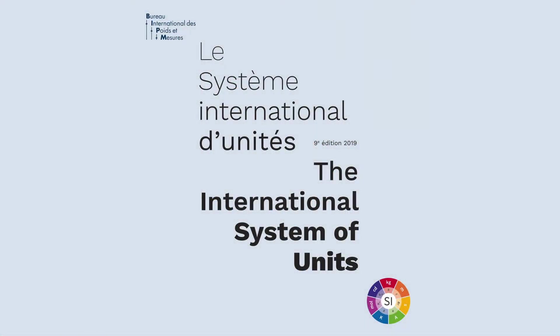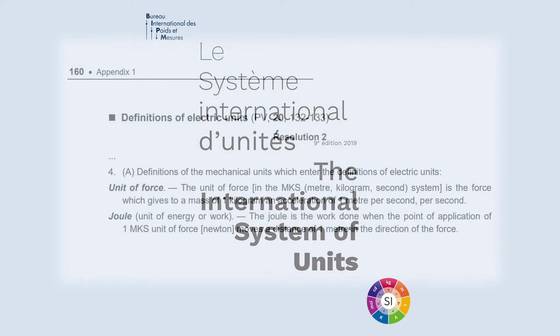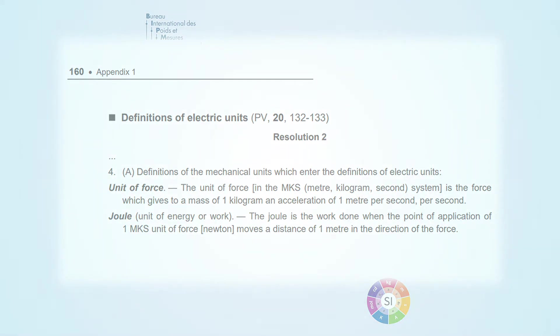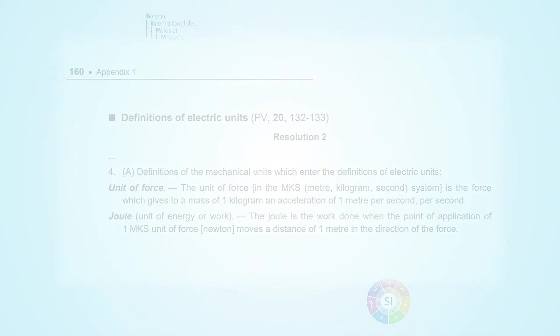In the SI, the joule is defined as the work done when the point of application of one unit of force — in the meter-kilogram-second system — moves a distance of one meter in the direction of the force. One unit of force in the MKS system represents the force which gives a mass of one kilogram an acceleration of one meter per second per second. For most people, these definitions sound extremely complicated, so let's understand them with some practical examples.